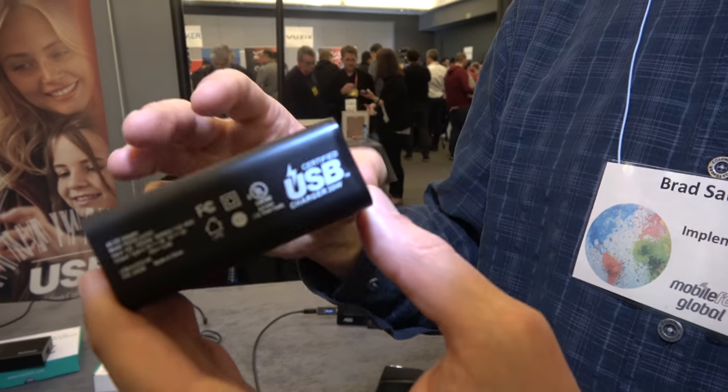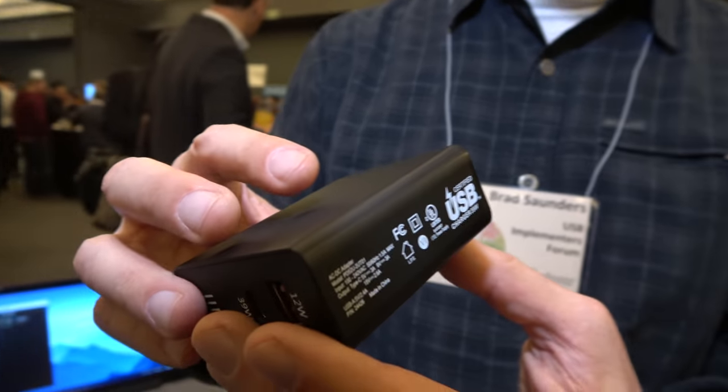The new USB charging uses a power delivery protocol, which negotiates the proper charging model between the notebook and the charger, or between the phone and the charger — whatever kind of product you're charging. It's done with a very elegant protocol that takes care of all the safety issues and compatibility issues. If you're trying to charge something that needs more power, it's still going to charge it slower. The chargers always work with backward compatibility to the original USB, but if you have a newer product that can use the new protocol, it can take advantage of the charger and get the higher performance.